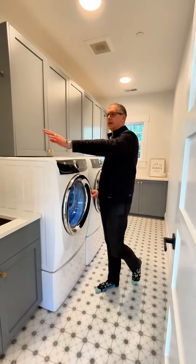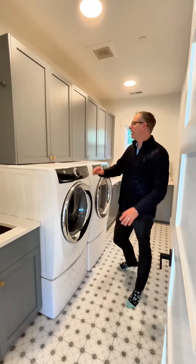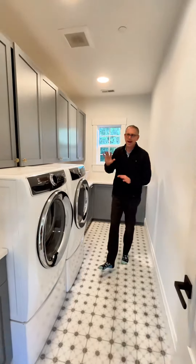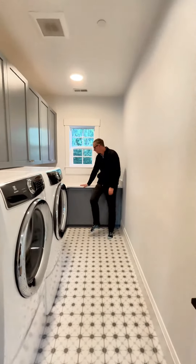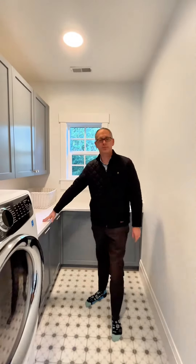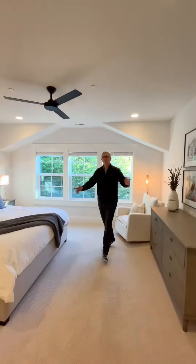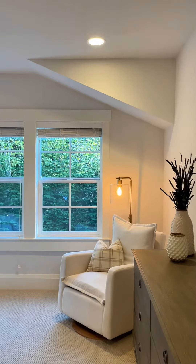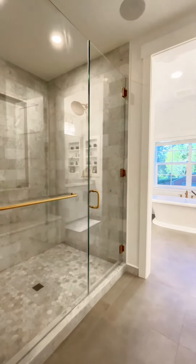Look at this laundry room — spot to hang, custom elephant ear gray cabinets, beautiful tile floor. Even I'm folding laundry in this thing. This laundry is beautiful, feels like the Post Hotel.